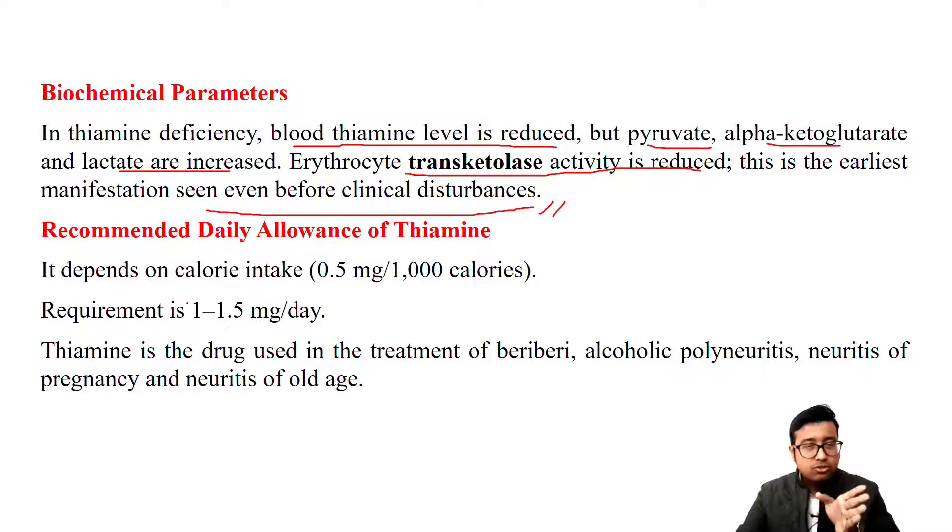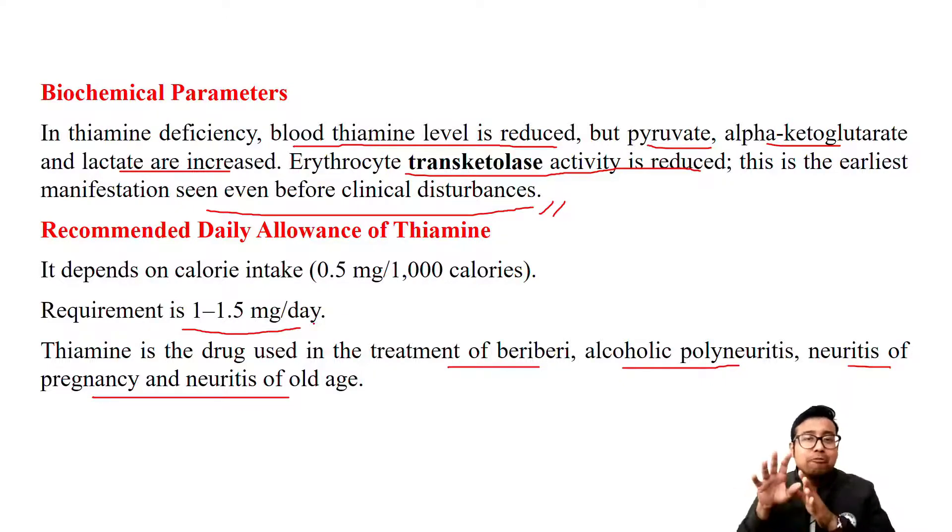You may or may not choose to remember the RDA since the lecture cannot be complete without discussing it. The requirement depends on caloric intake - if you take more carbohydrates, you will need more thiamine. Roughly the requirement is 1 to 1.5 mg per day. Thiamine has therapeutic use: it is used to treat beriberi, alcoholic polyneuritis, and neuritis of pregnancy and old age. All of these are caused by vitamin B1 deficiency and are treated with a dose of vitamin B1.